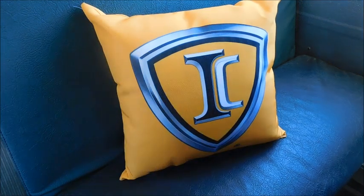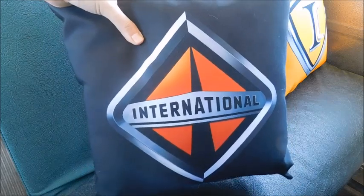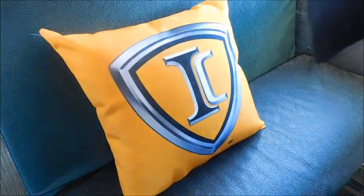While we're talking about the pillow, they also have an International pillow, which is just black with the International diamond — pretty much the same kind of pillow, just black instead of yellow.